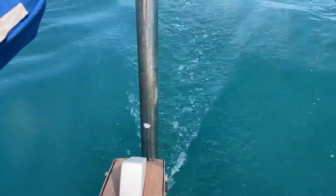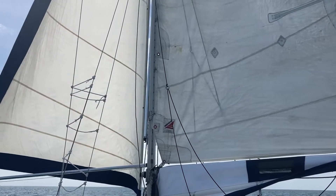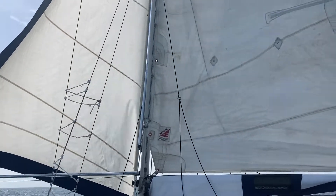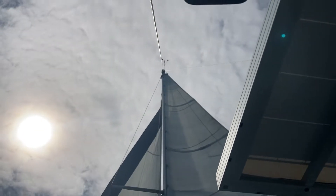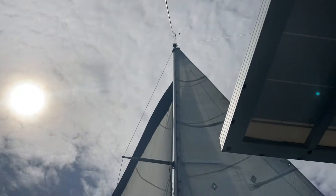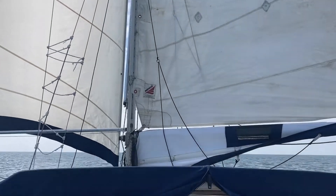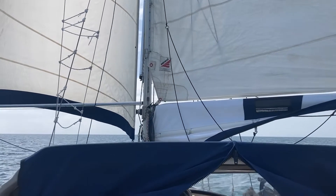We are leaving bubbles behind us as we go. This is called goosed out — with one sail on each side. I don't know if you can actually make out the little wind direction thing up there, but we are going dead downwind.